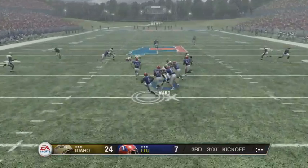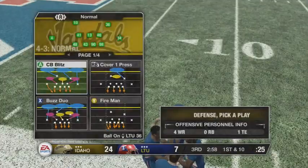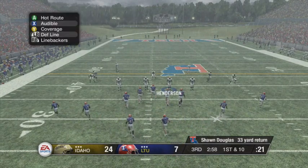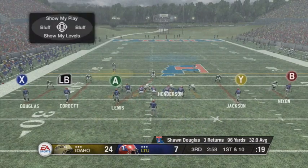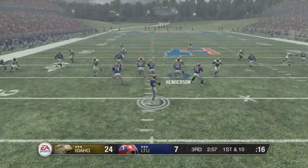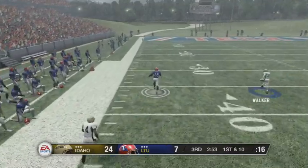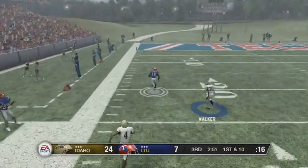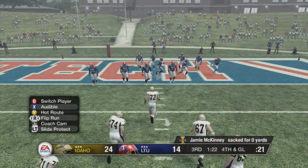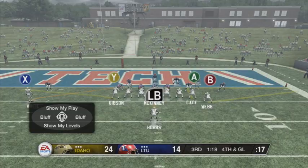Into the third quarter, number six gets a decent kickoff return. The defense has been playing really well, doing a great job keeping Louisiana Tech in check — not a great offense, but Idaho has been strong defensively. Then Henderson tries to make the play and we have a totally missed assignment in the secondary — that's a touchdown for number 19. It's 24 to 14.